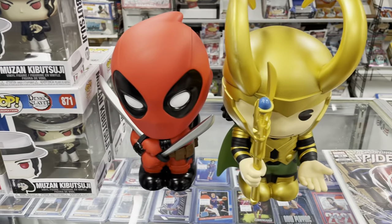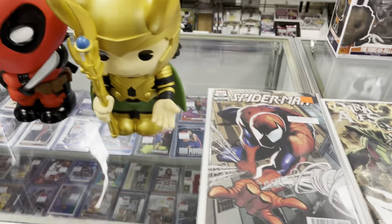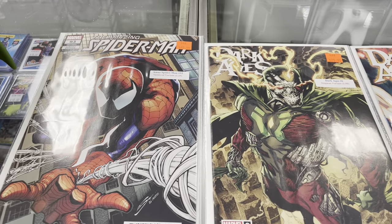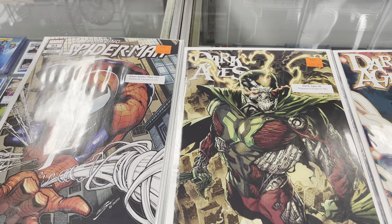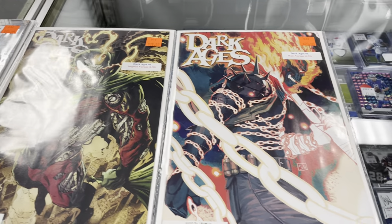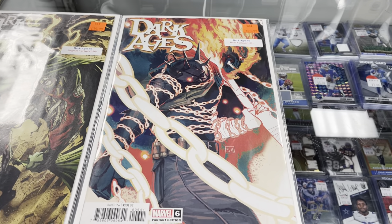A couple of banks for Deadpool and Loki. And some pretty cool variants to show off — Spider-Man the 1-in-25 Sandoval variant, as well as Dark Ages the 1-in-50 Stegman variant, and Dark Ages the Haas variant, 1 in 25.